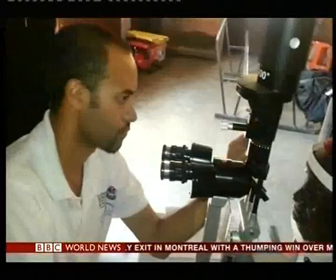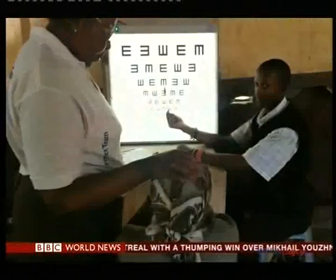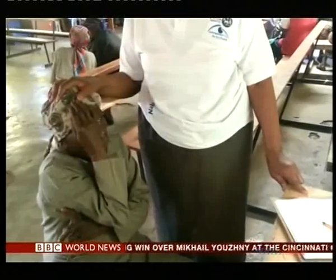For these researchers, even trying to assess the problem means mobilising large teams and expensive equipment. But a solution might be at hand.